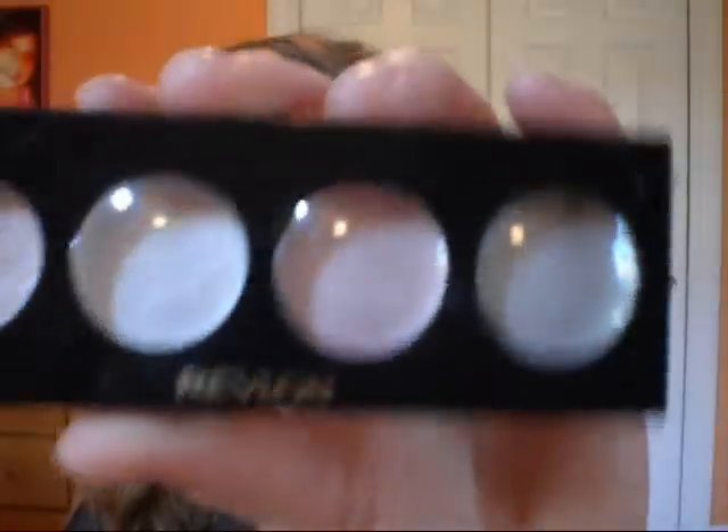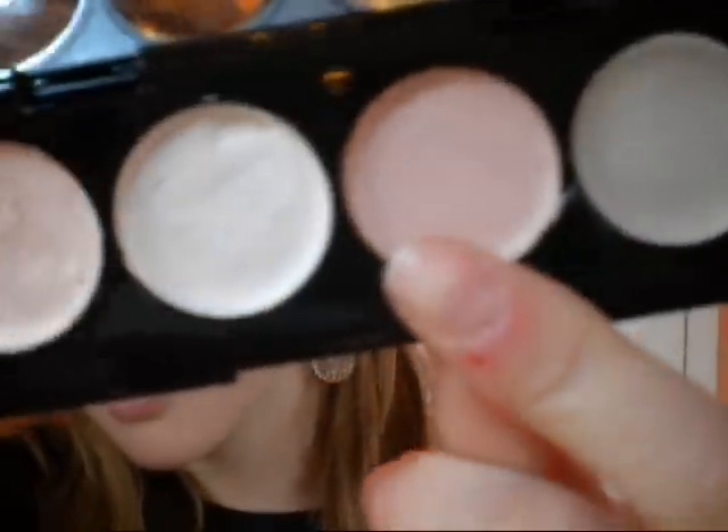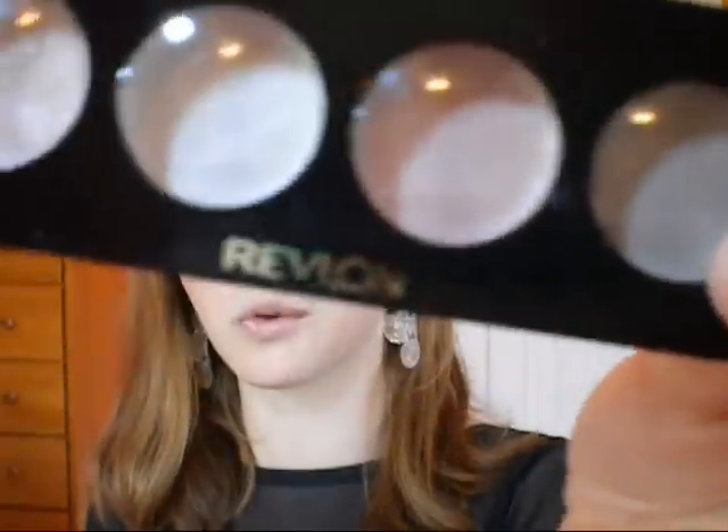The last product that I have to show you guys is by Revlon — it's the Luminance Cream Shadows in Seashell. That's what they look like. I've used this one a lot and that one a lot. I use these underneath my eyeshadows to make them more vibrant and last longer, and I figured to mention these because it's the most neutral one that I have and it's the one that I use the most often.